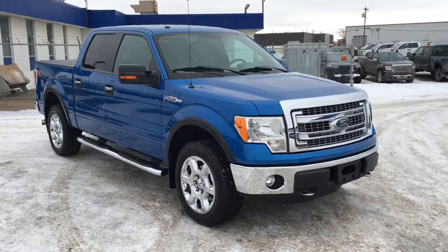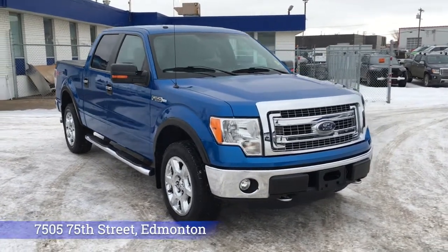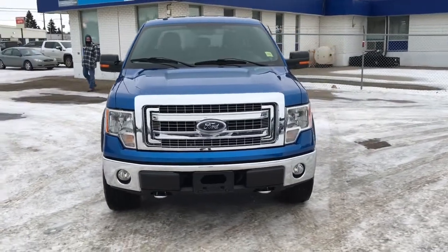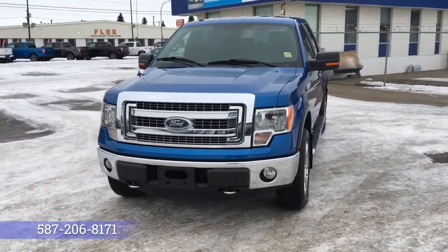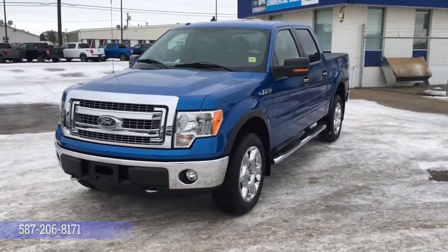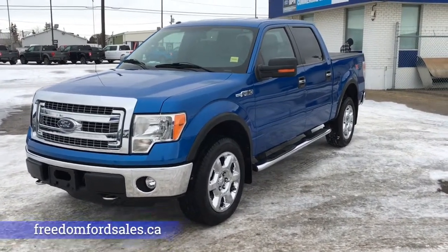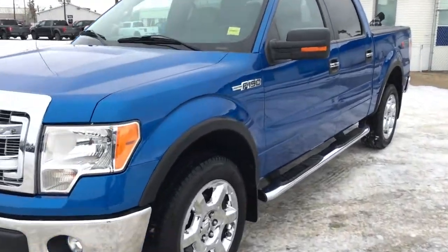If you'd like to take it for a test drive, come on down to Freedom Ford at 7505 75th Street here in Edmonton. If you can't make it in right away, give us a call at 587-206-8171 to book your test drive. Or you can visit us online at freedomfordsales.ca. Thanks for watching — drive safe.